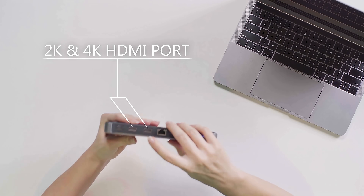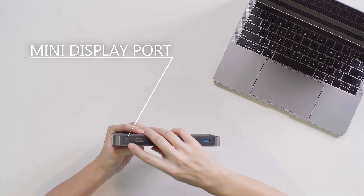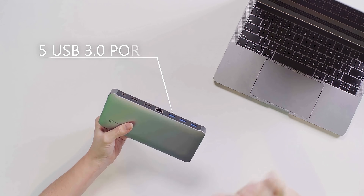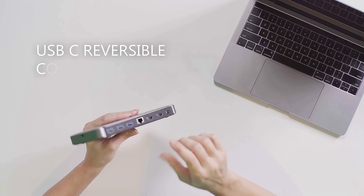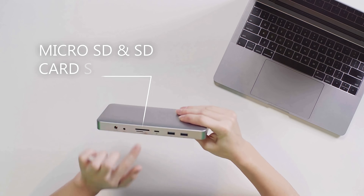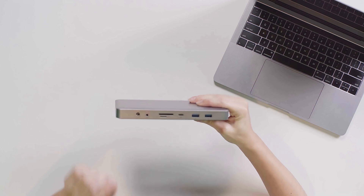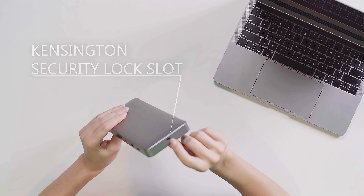It has a 2K and 4K HDMI port, a mini DisplayPort, an Ethernet gigabit port, five USB 3.0 ports, and a USB-C reversible connector. It also has a micro SD and an SD card slot, an uplink to plug and play, and a Kensington security lock slot.